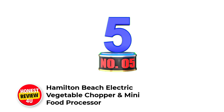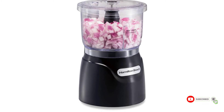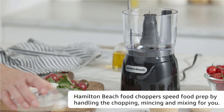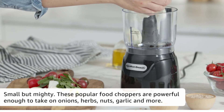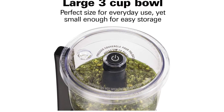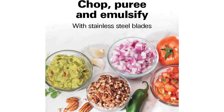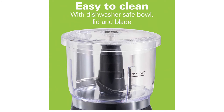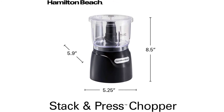Number 5: Hamilton Beach Electric Vegetable Chopper and Mini Food Processor. Simply stack and press to chop — the patented stack-and-press design makes it easy to assemble and use. Press the lid to chop, release to stop. No difficult twist locking is needed. Perfect size for everyday use: chop and mix up to 3 cups of ingredients with this 3-cup chopper, compact enough for easy storage. Durable stainless steel blades handle onions, carrots, nuts, and more. An oil dispenser on the lid makes it easy to emulsify dressings, dips, and sauces. The 350-watt motor powers through tough ingredients including herbs, hummus, dressings, and homemade baby food.